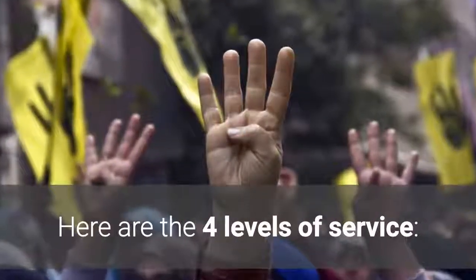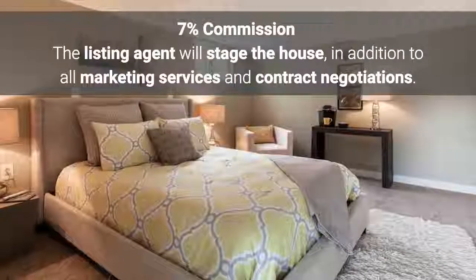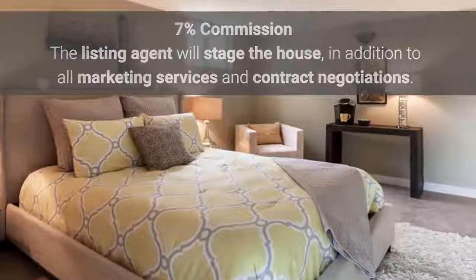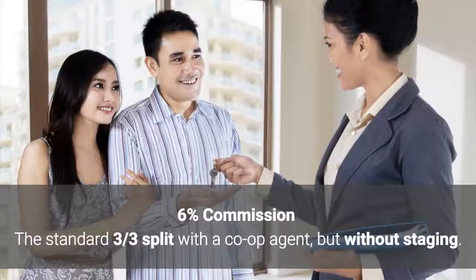Here are the four levels of service. At 7% commission, the listing agent will stage the house in addition to all marketing services and contract negotiations — the listing agent gets paid 4% and the co-op agent 3%. At 6% commission, it's the standard 3-3 split with a co-op agent, but without staging.